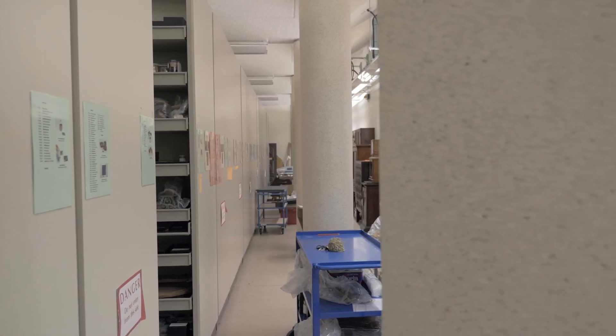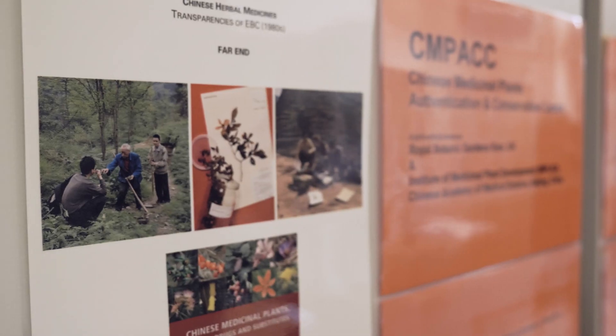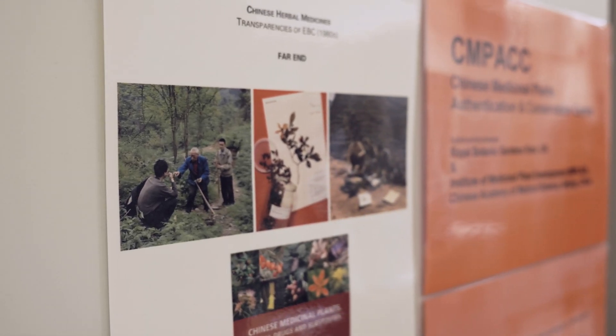There's a real opportunity with this collection to work with what we call source communities — communities that materials came from, often representing plants or activities that have been lost through industrialization and globalization in the last hundred years or so. It's a real opportunity to share knowledge back and to share techniques.